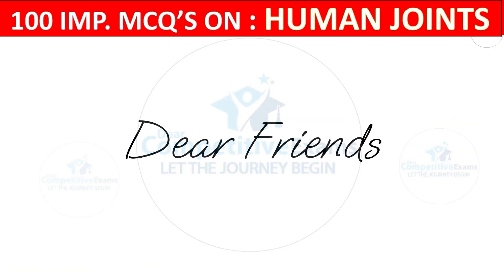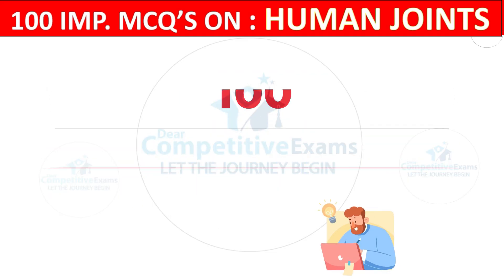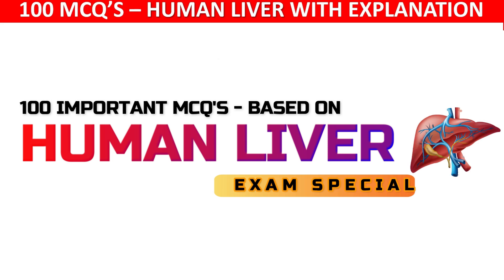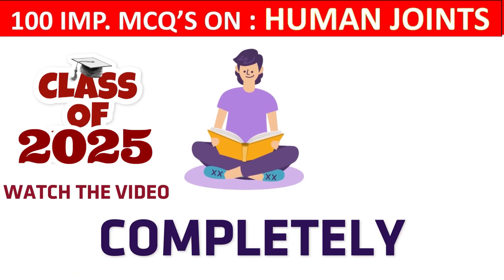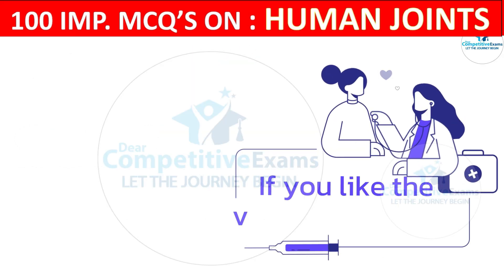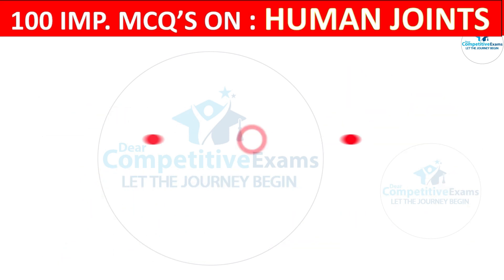Dear friends, welcome back to the Dear Competitive Exam YouTube channel. Today you are attending the 100 most repeated and most important question-and-answer session based on the human liver — this is Part 1 of the series. Everyone in the medical and nursing field must know this content. Watch this video completely, and if you find it helpful, please like, subscribe, and share with friends preparing for upcoming medical exams.